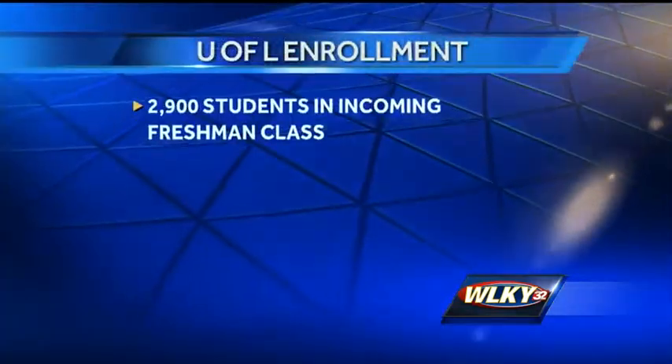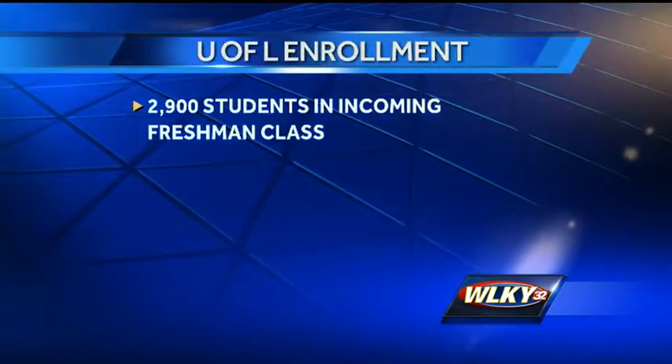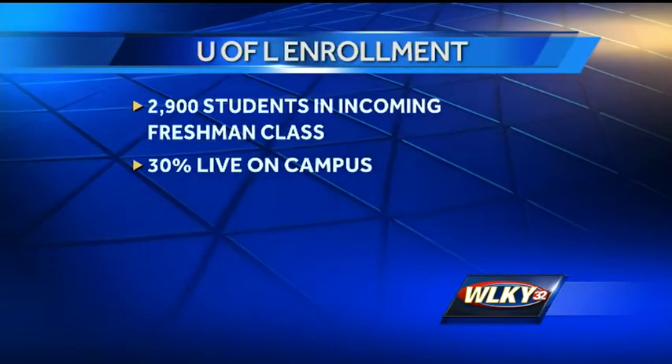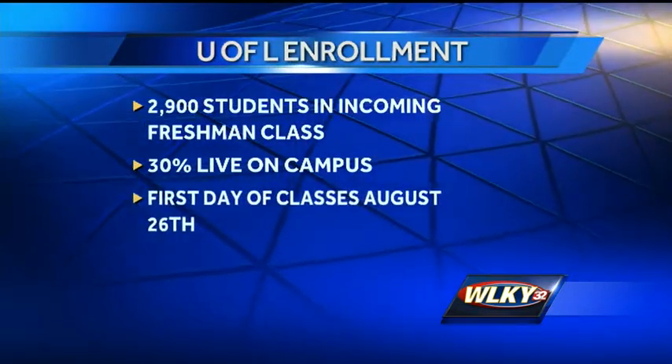UofL is expecting its largest freshman class this fall, with more than 2,900 students. Thirty percent of the students live in campus-affiliated housing. Their first day of class is August 26th.